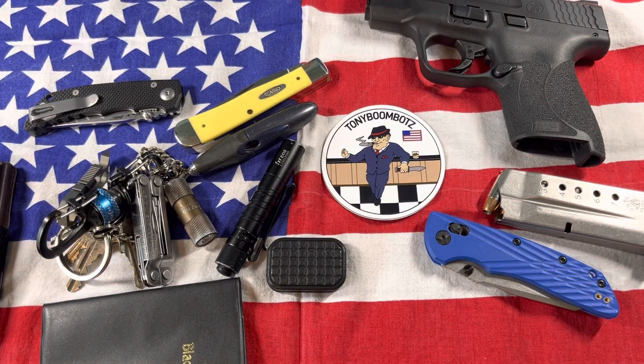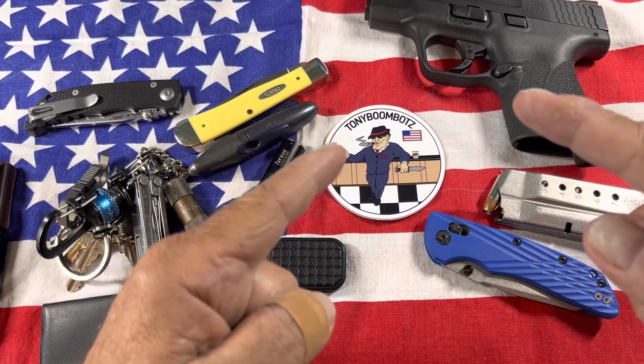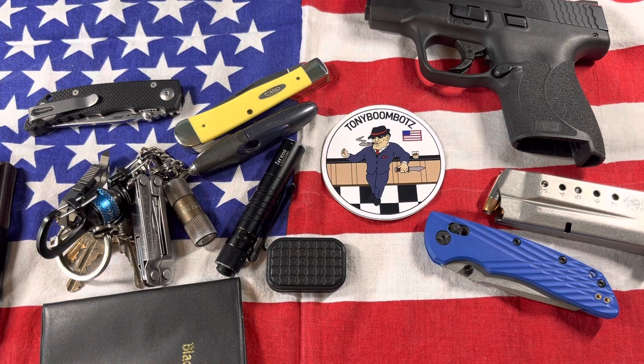And I believe that's about it. I just thought I would share with you on this nice rainy day what I'm carrying. You guys have an awesome day, and please subscribe. Tony Boombox — thank you.